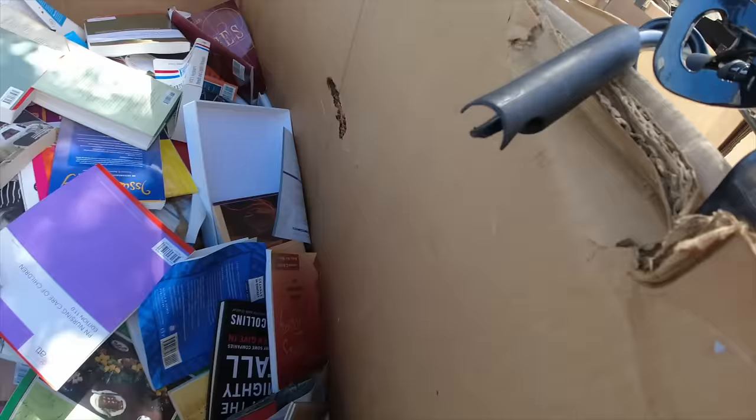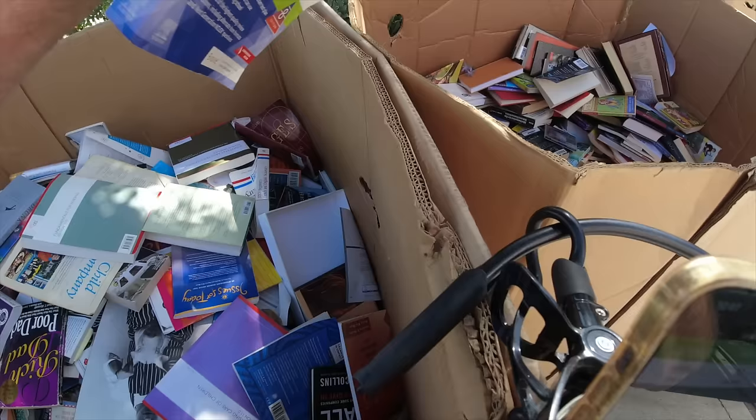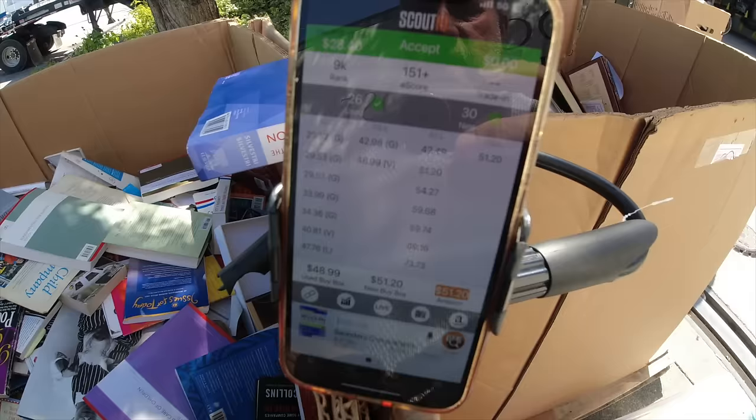Nursing stuff can work - just got to make sure of the year. This is a little bit rough condition, not horrible, still pretty fair. Scan it. 28 profit, 151 e-score, 9,000 rank, $51 on Amazon. Let's say even if I put it down at $29, that's about $14 profit. All right.